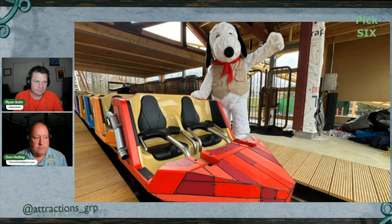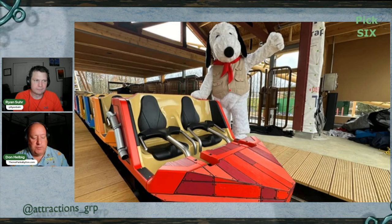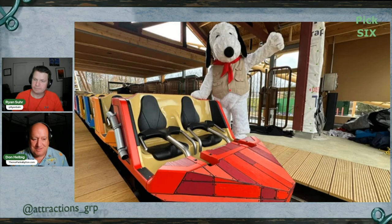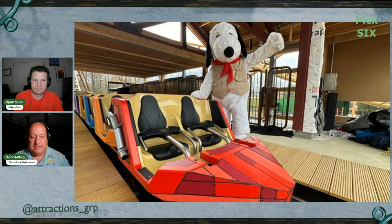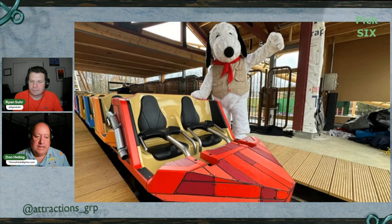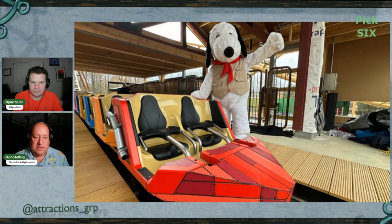It's difficult to say — if you're opening a new area, do you want to do it all at once, or piecemeal it? This ride might open while the restaurant isn't ready. It'll be interesting to see how the park decides to play it.